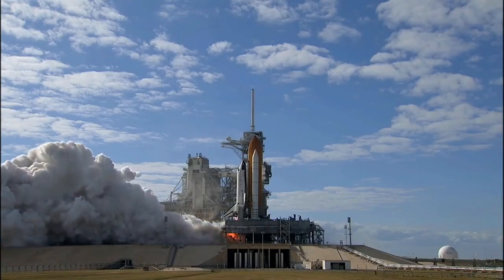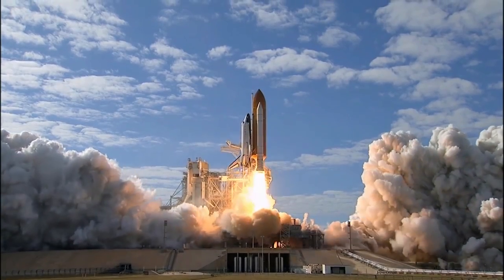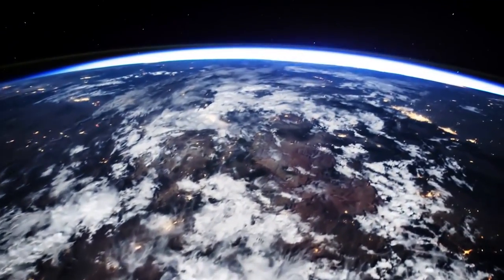Ascent on a shuttle flight took 8 and a half minutes. It feels like a small elephant sitting on your chest. And then once you get to orbit, the Earth is just an amazing view. When we're in low Earth orbit, we're going once every 90 minutes, so you get 16 sunrises and sunsets a day. I mean, it's truly amazing.